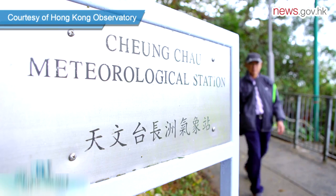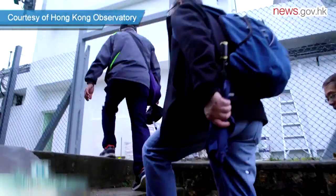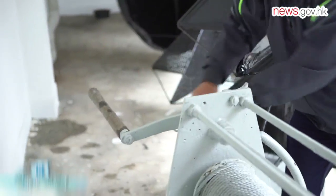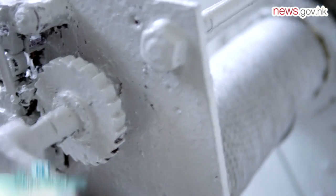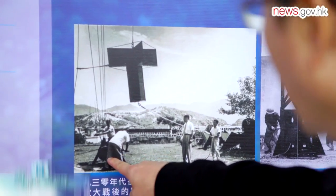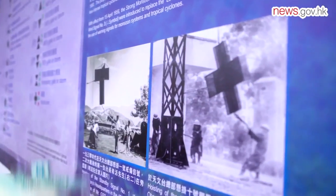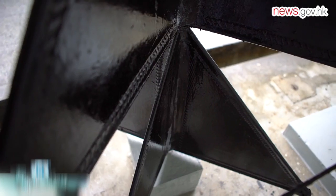The Cheung Chao signal station was set up in 1953 on top of a hill. It was manned by scientific assistants who had to observe the weather and hoist the typhoon warning signs. The station was automated in 1992 and scientific assistants were no longer posted there. Today, the station stores the old warning signs and historic photos. The observatory will hold guided tours at the station later this year to allow the public to learn about the 100-year history of Hong Kong's numbered typhoon signal system.